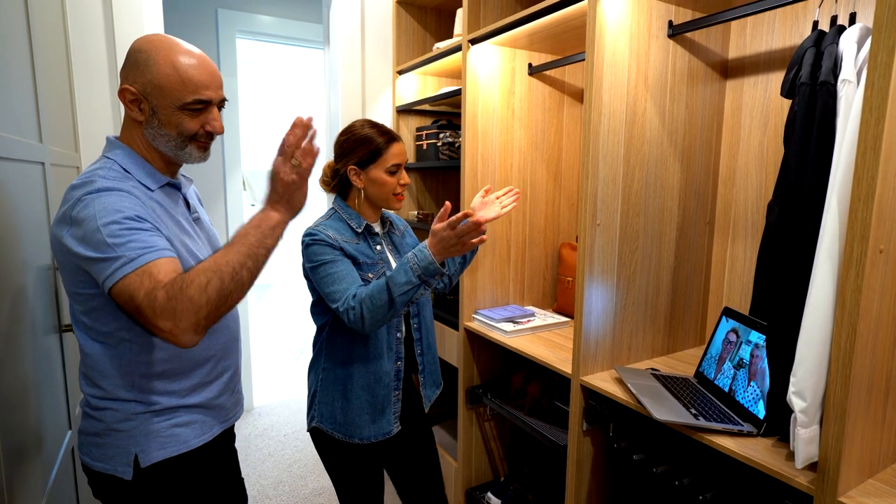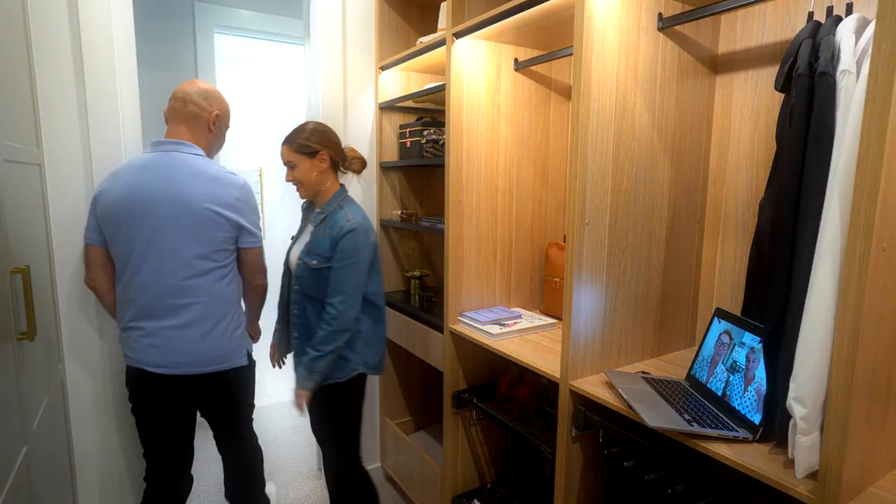It was such a joy and lovely to see you. Wonderful to see you again. Lovely to see you. Good luck, guys. Thank you. Take care.